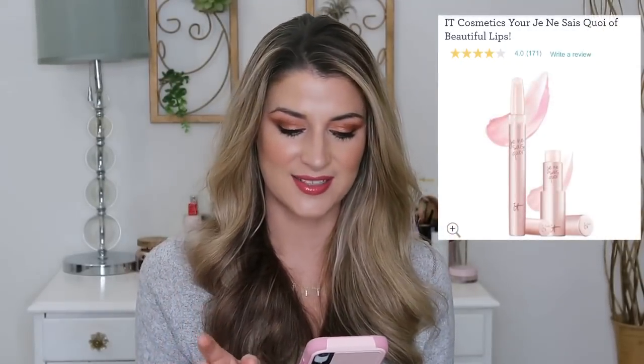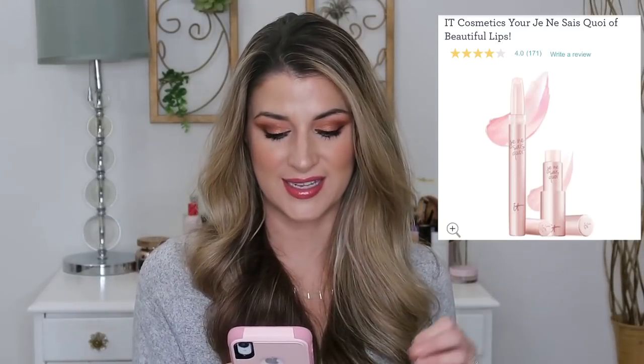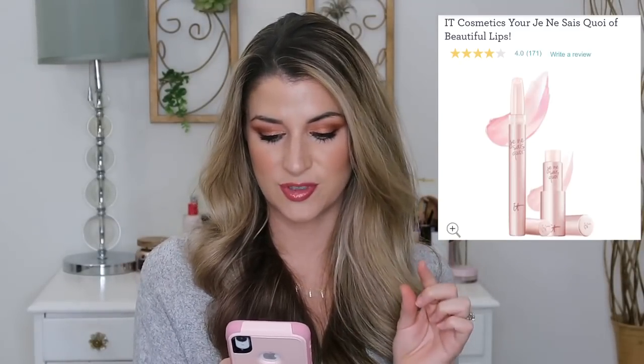Two more sets from It Cosmetics on QVC. The Je Ne Sais Quoi Beautiful Lips set has their lip balm and a lip treatment gloss — the packaging looks so pretty. I love the lip balm already, and getting this full-size lip treatment gloss looks really good. Really caught my eye.